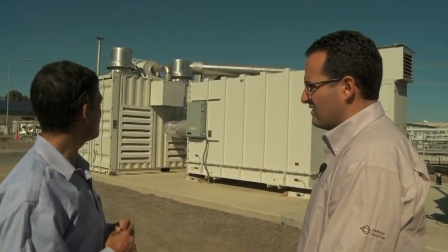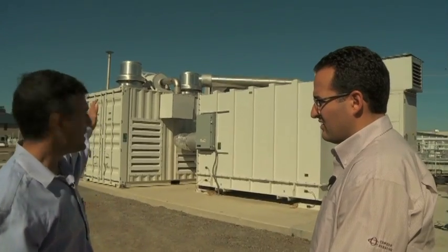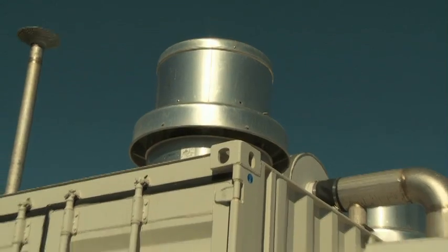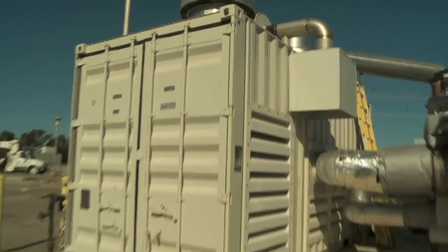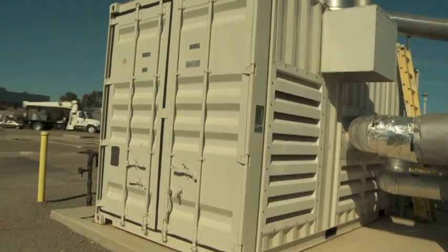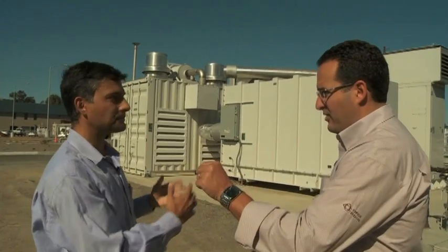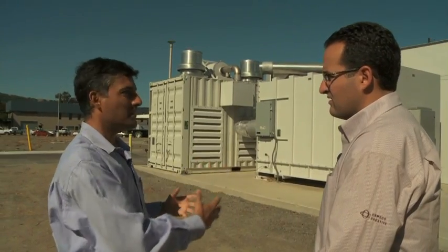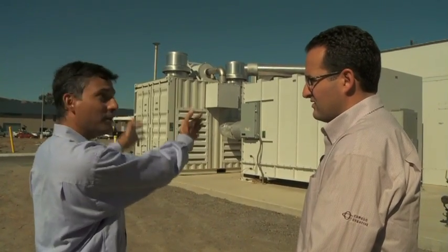Going back to the three components of the fuel cell: one is the mechanical balance of plant, which is to the far left there. That is the system which basically processes the fuel and the air required for the fuel cell reactions to take place — so that biogas. It treats it, cleans it up, and brings it to the right temperature to make the fuel cell happy.